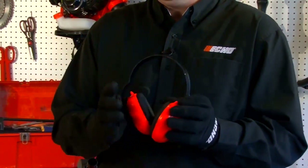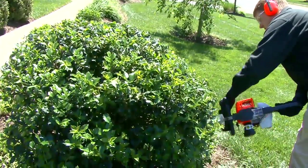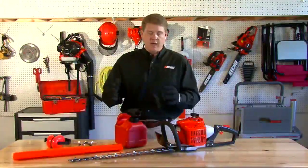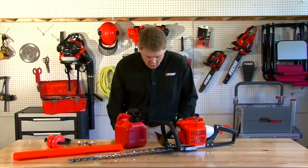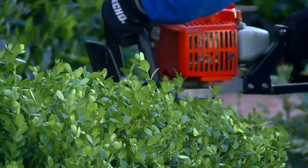You want to use hearing protection. Make sure you wear safety glasses because there will be debris coming off the blades. If you can, wear a long sleeve shirt with long pants and close-toed shoes. Those are some of the things to consider when purchasing your next gas hedge trimmer.